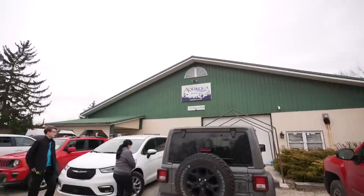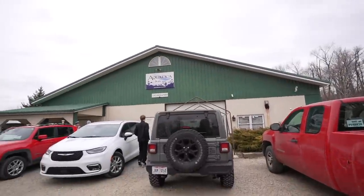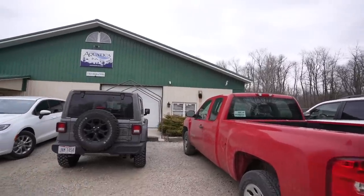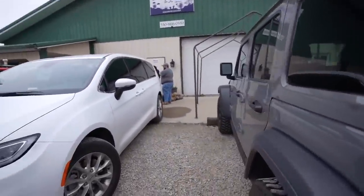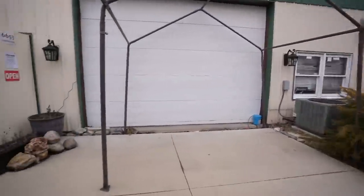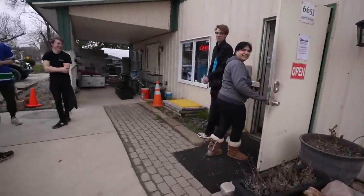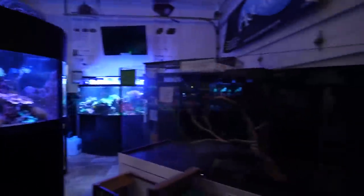Do I have a special video for you guys today! I've heard about this store a number of times. We are in Valley City, Ohio — we are at Aquatica Aquarium Gallery. I'm really excited for a number of reasons; first and foremost it looks like it's a massive place. I've never been in here before, but you guys knew I was coming to Ohio and many of you said you gotta stop by here, so that's what we're going to do.